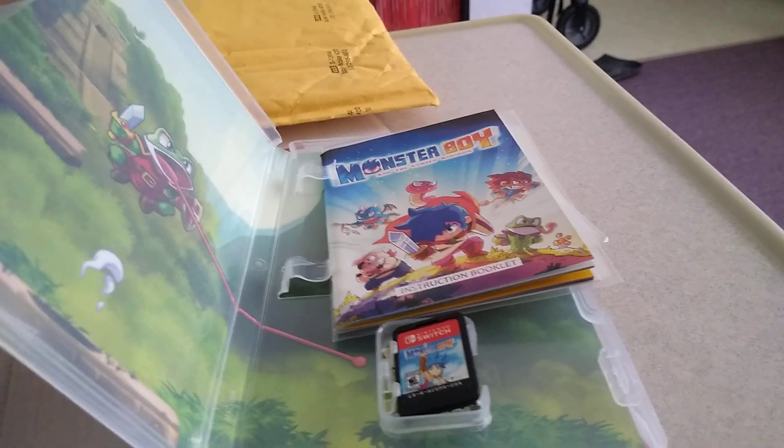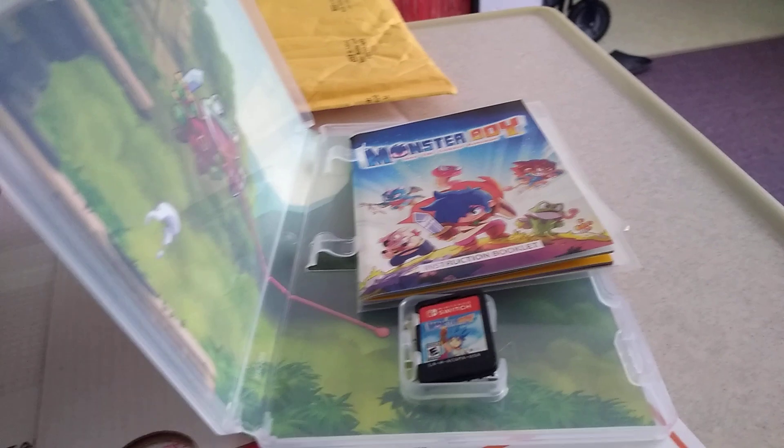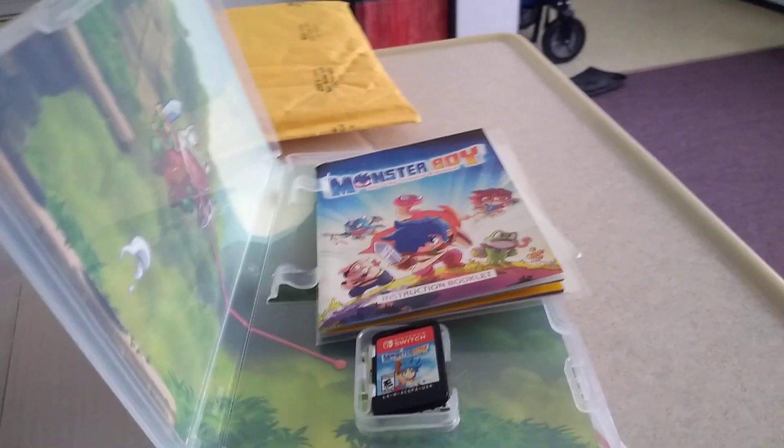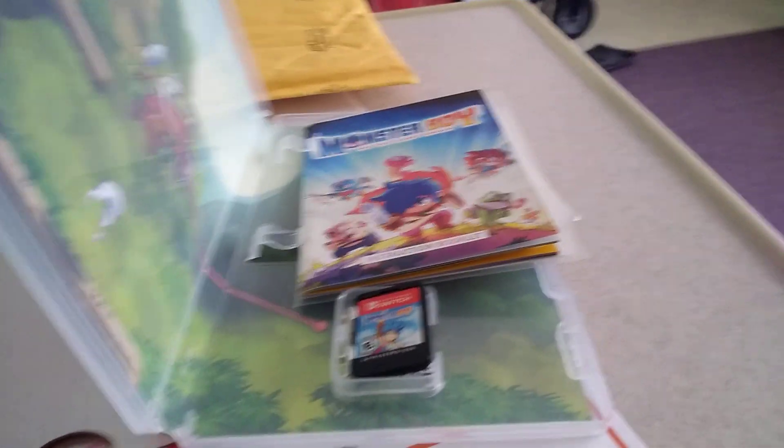People, if there's a game that's out of print that you want and it's going for crazy amounts, try GameFly. Because if they have a keep option for it, there's a high chance you're going to get it complete.